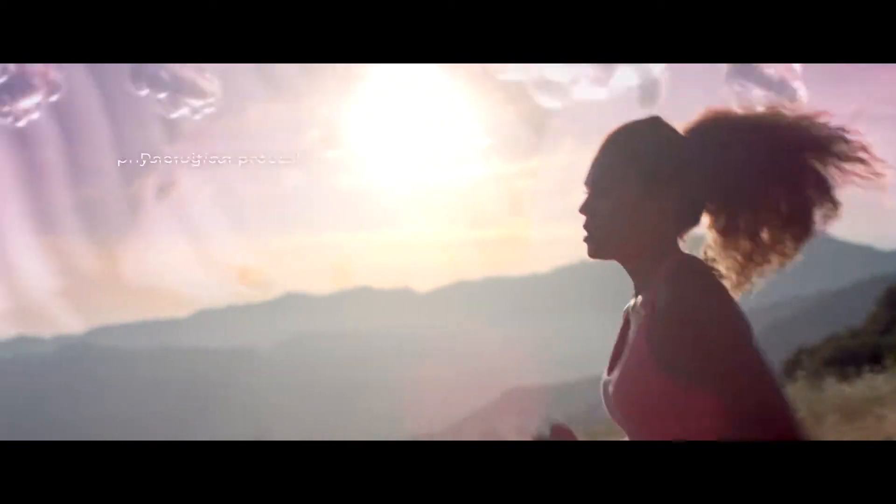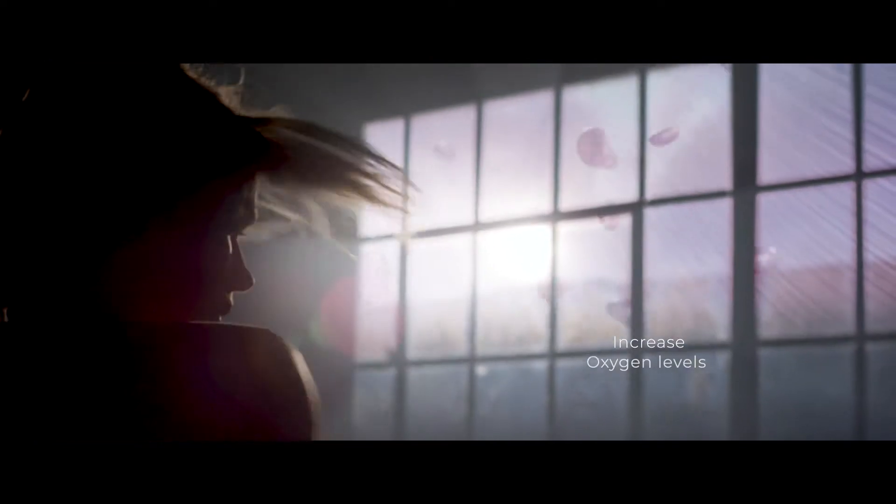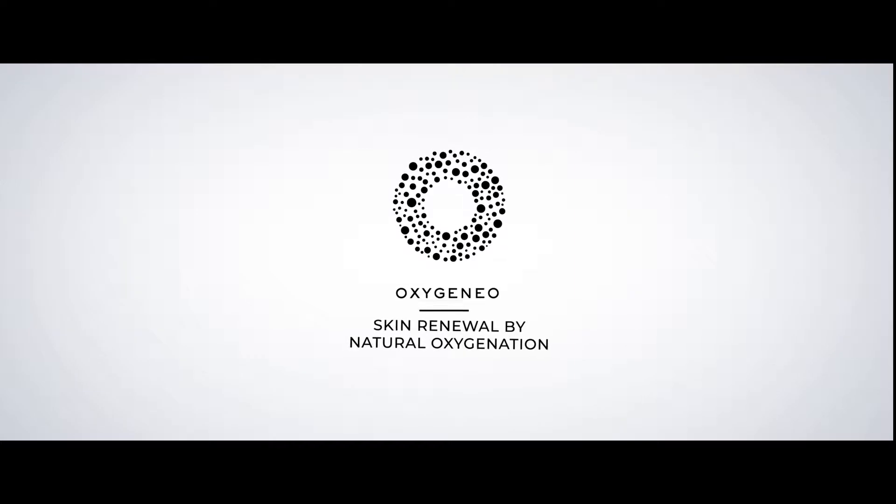OxygenAO provides a unique approach to facial treatments, recruiting natural physiological processes to increase oxygen levels and achieve exceptional results. OxygenAO — skin renewal by natural oxygenation.